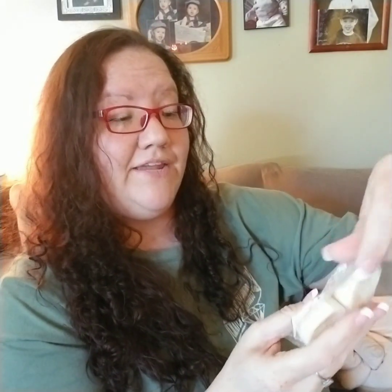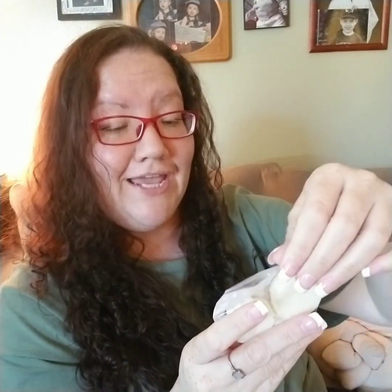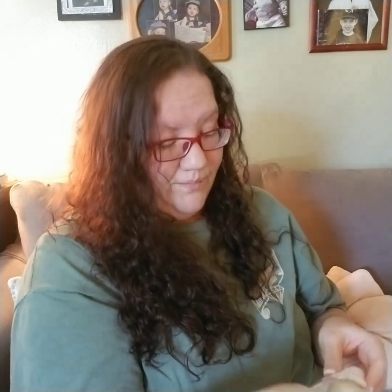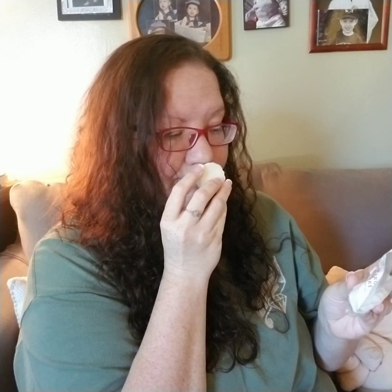Next up is cotton candy frosting birthday cake — sign me up. Strawberry pound cake, cotton candy frosting, vanilla bean noel. Oh my gosh, this is so good! I get the cotton candy frosting and the vanilla with the bakery of course — birthday cake and the strawberry pound cake. It's not a super potent strawberry pound cake, but strawberry pound cake's main notes to me are mostly like the whipped cream with a subtlety of pound cake and then a hint of strawberry — like slices of strawberry hidden between mountains of pound cake and whipped cream.